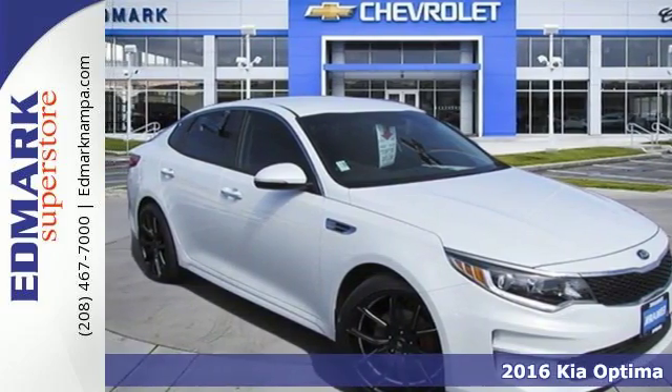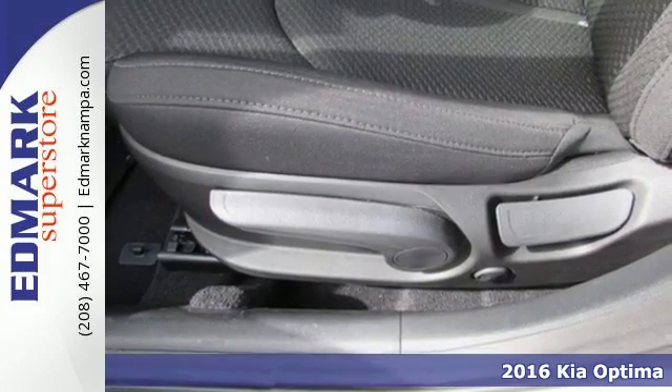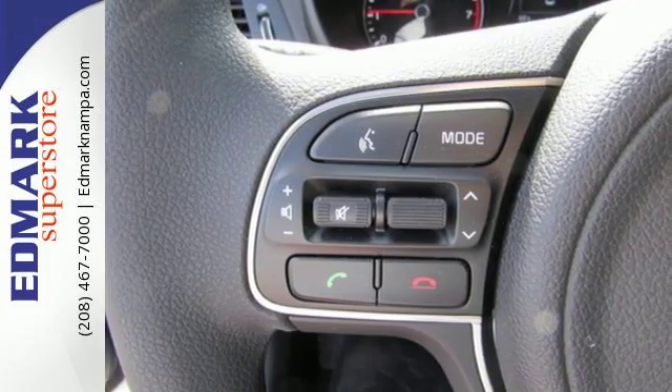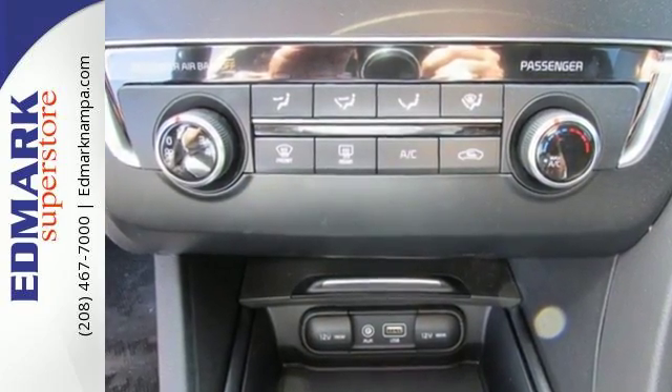It's a 2016 Kia Optima. 2016 brings a redesign for this Optima and it gives you a stylish sedan with a dashboard of technology, the rear camera, Bluetooth and drive mode select — and still confidence you made the right choice well into the future.